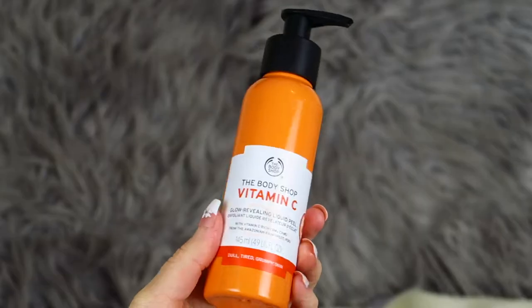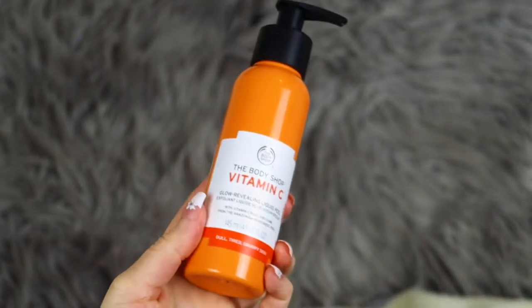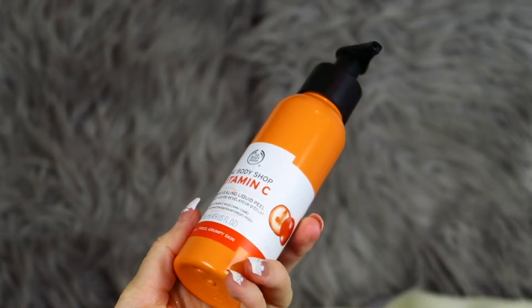I have a small flat with boxes everywhere full of packaging, labels, ingredients — everything. There's a lot going on but I'm enjoying it. The second product is the Vitamin C Glow Revealing Liquid Peel. This says it's for dull, tired, and grumpy skin.